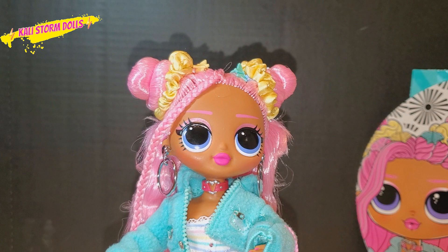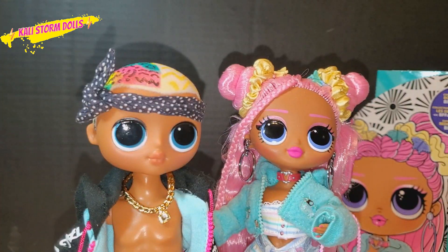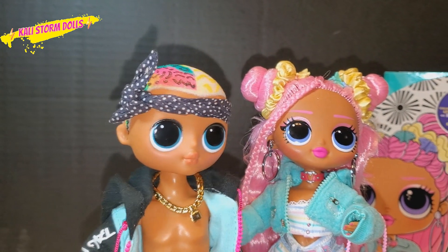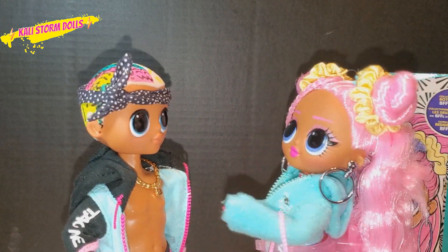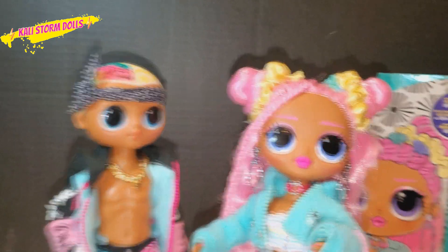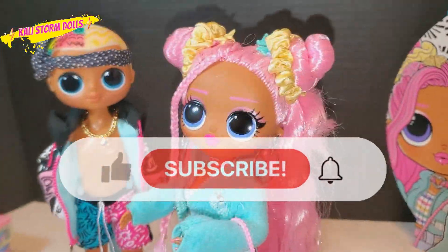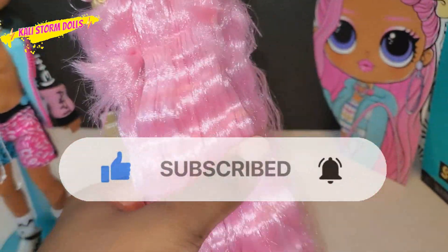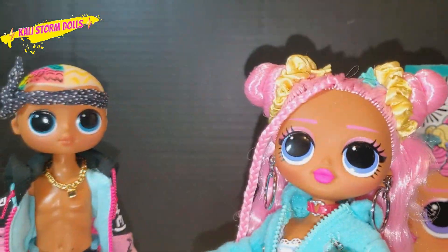Do I think she's worth her price point? Absolutely. She was a must-have for me anyway. MGA, we need some more boys — I don't know about Lev. But overall, I love the accessories. The hair is so soft, guys. I wish you guys could feel it through the TV. It's so soft and it's so long. It is what it is at this point.